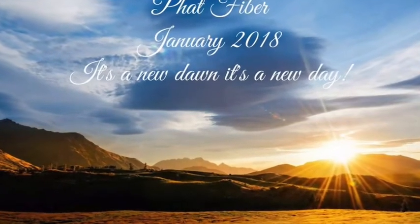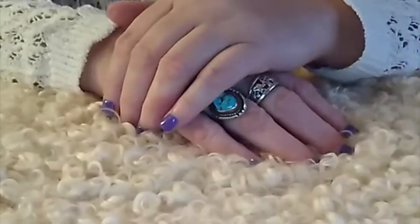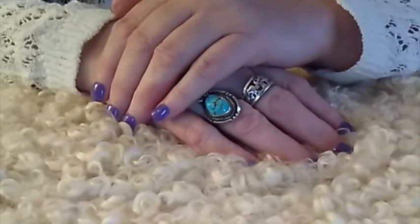Hi everybody, it's Carla with Fat Fiber. I'm here tonight because I created the video for January with all of the fiber and the samples and the notions and all that good stuff that goes into the box every month. I did a little preview video and it's going to be available right after this intro, but I thought I better introduce myself first so you guys know who's making all that noise behind the camera.